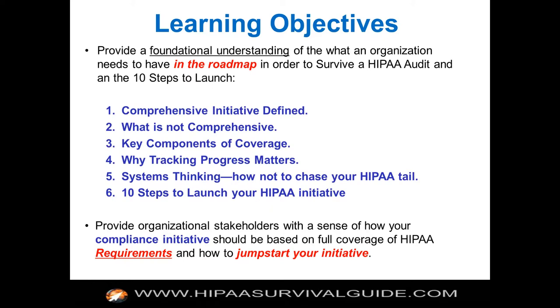Most covered entities and business associates don't treat it that way — they treat it as something you set and forget. In the old universe, prior to the HITECH Act, maybe that was good enough, not because it met the requirements, but because there was no cop on the beat. HHS wasn't around lurking, and there was no breach notification, so nobody really gave a damn whether what you were doing was correct or comprehensive.